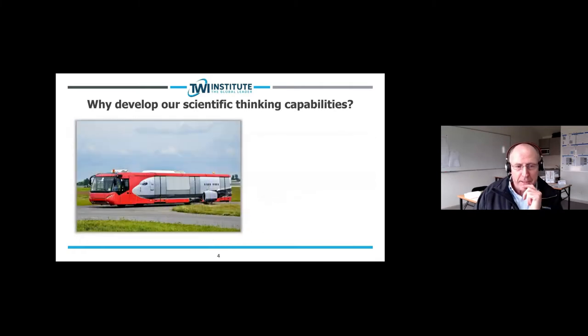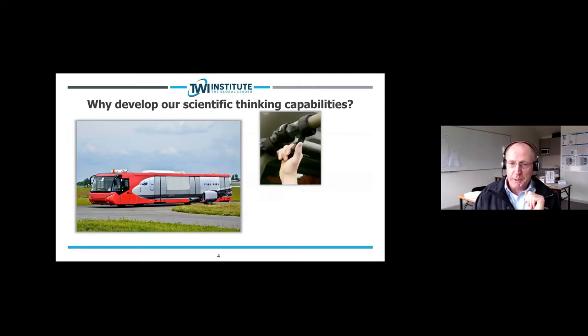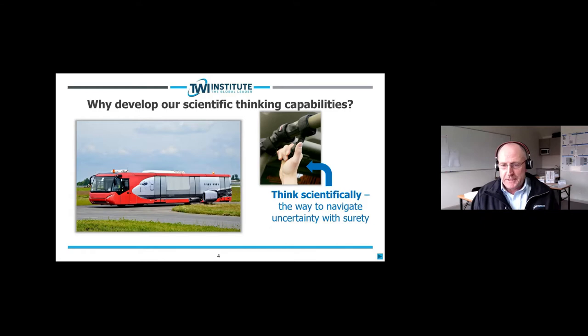Imagine you're on a transfer bus at the airport, about to turn left around a corner, and you're standing up. What would you do? You would very likely grab onto that handle. Scientific thinking is similar — we want people to think scientifically because it's the way to navigate uncertainty with surety. There's some uncertainty as that bus goes around the corner, so we grab that handle to hold our balance. Thinking scientifically is the same: it's the way to navigate uncertainty with surety.